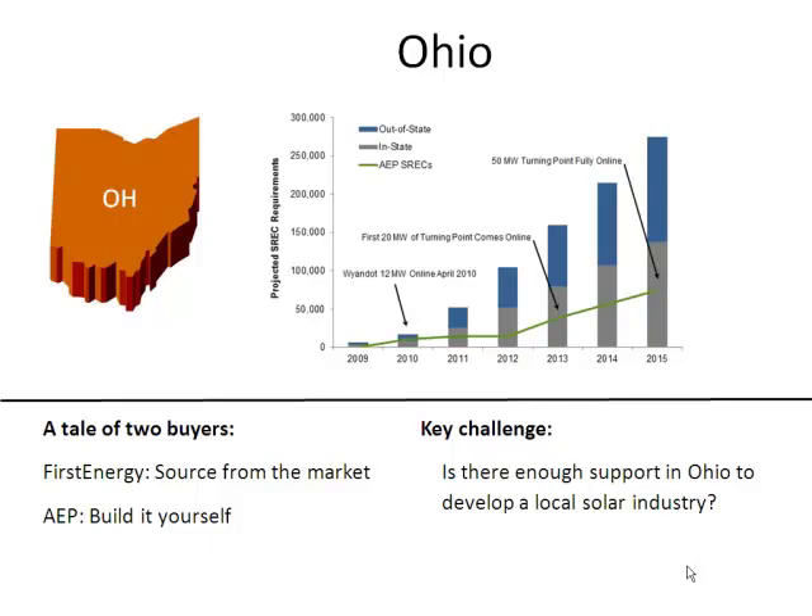Ohio has an interesting bifurcated market — some SRECs can come from any state adjacent to Ohio, while the rest have to come from inside Ohio. The Ohio market is also dominated by a couple of large utilities that source their own SRECs for their standard offer service load. AEP is building several large systems, so there's some question as to whether the state will become oversupplied for in-state SRECs, which had been undersupplied until now. The out-of-state SRECs are grossly oversupplied because Pennsylvania SRECs not sold in Pennsylvania flow into Ohio out-of-state, trading slightly higher than Pennsylvania SRECs — in the $30-$40 range, whereas Pennsylvania SRECs are selling in the $10-$20 range if they sell at all.